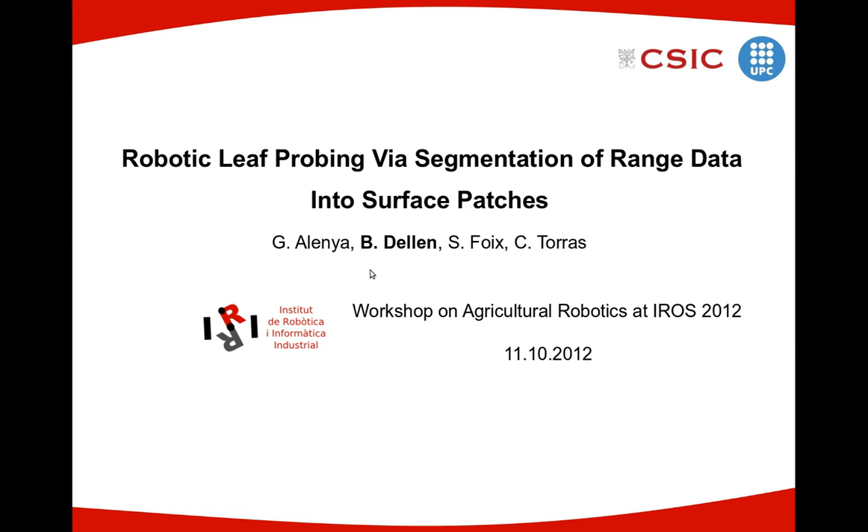Good morning. My name is Babette Dellen and I will present our work about robotic leaf probing via segmentation of range data into surface patches. This work has been conducted together with Guillem Alenya, Sergi Fawkes, and Carme Torres.